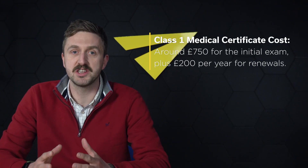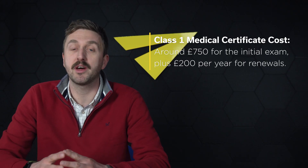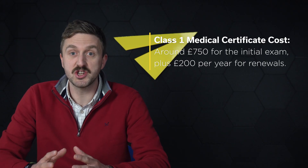Before starting any training, your student will need a Class 1 medical certificate. This ensures they meet the health requirements to fly commercially and covers eyesight, hearing, heart health and general fitness.